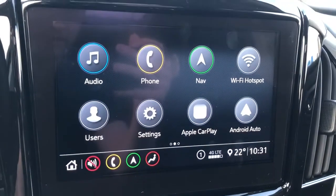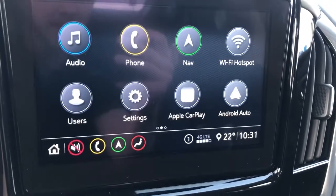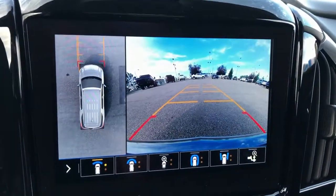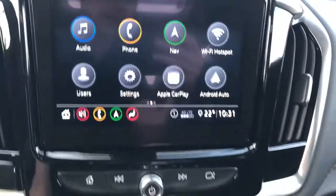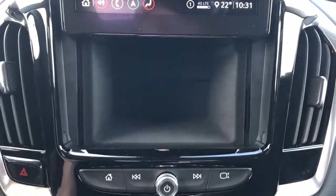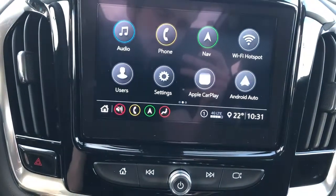Our infotainment screen displaying our audio, phone, navigation, Wi-Fi hotspot. We also have our vehicle user profiles, Apple CarPlay, Android Auto, and an integrated reverse camera with overhead view and adaptive guidelines. Below that we also have the option to fold up this screen, revealing behind it a full Feltline cubby. The screen is still operational while it's folded up as well.